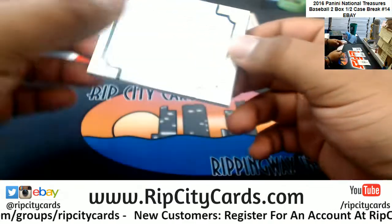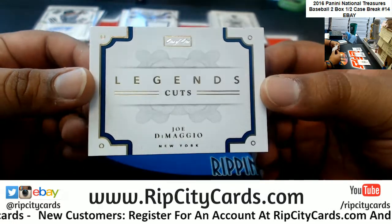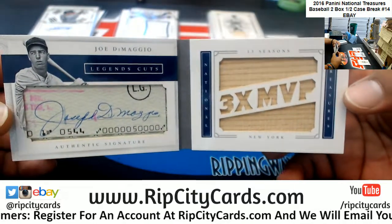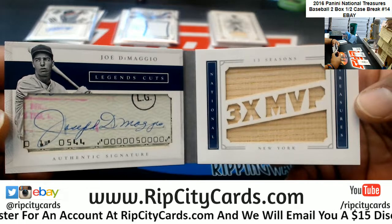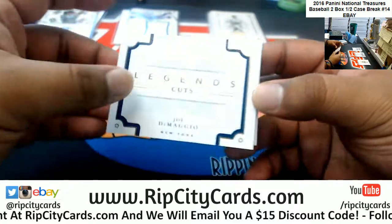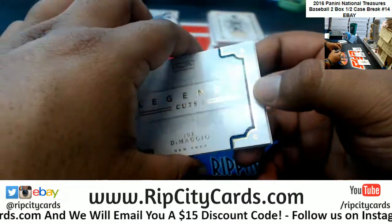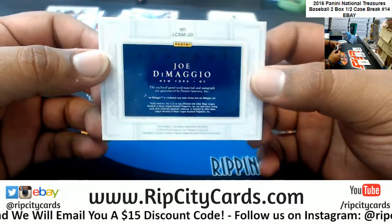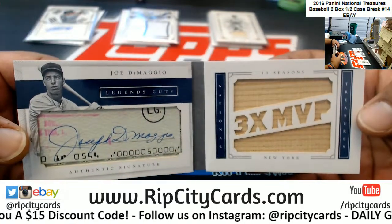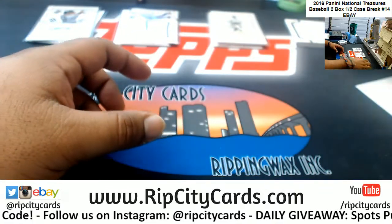This is going to be ridiculous — a legendary cut, one of one. I think that is a Yankee — Mr. Joe DiMaggio. That's nice. Mind you, it's the only one because it's a one of one. That is ridiculously nice. I'm gonna have to take a picture of that for social media. This thing's just been chilling in a box for like the last two years — that is crazy.